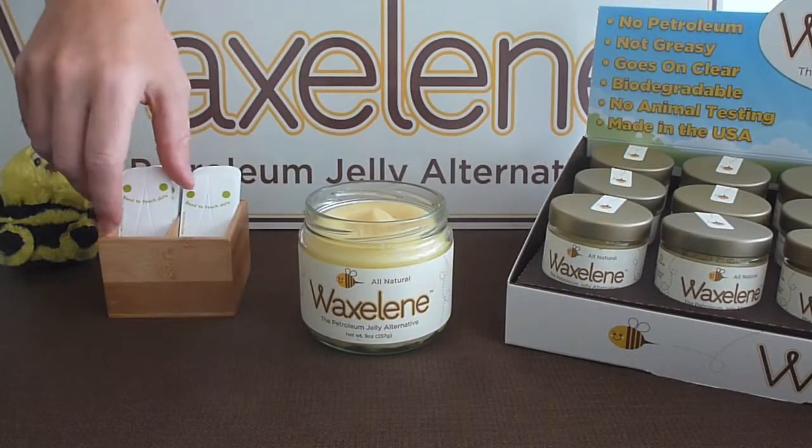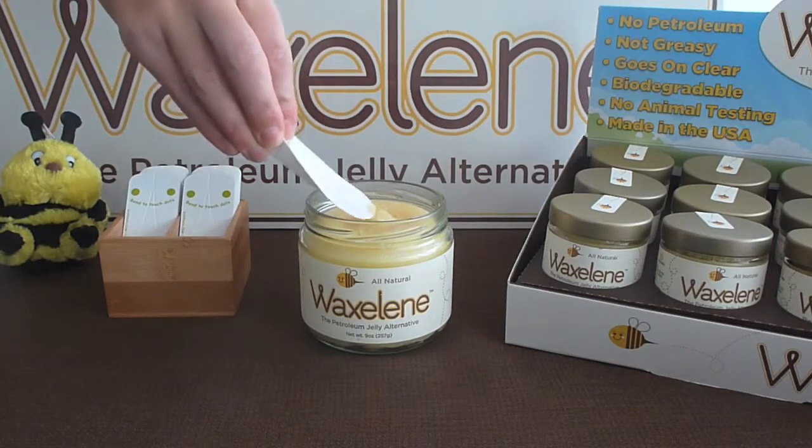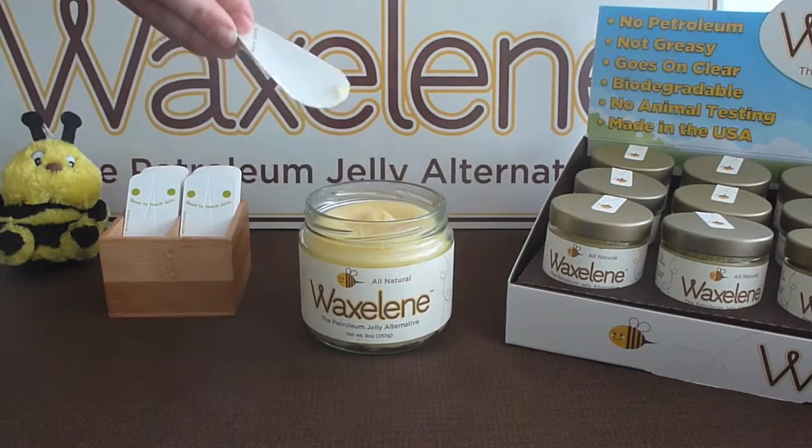Hi! Please try some Waxalene for dry skin and chapped lips. A little goes a long way, so start with a small amount and add more.